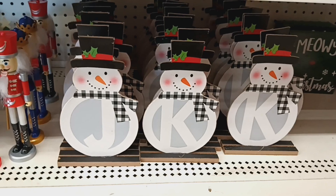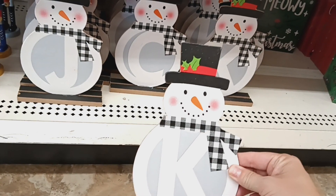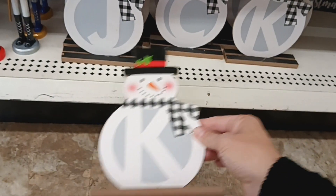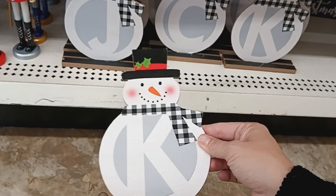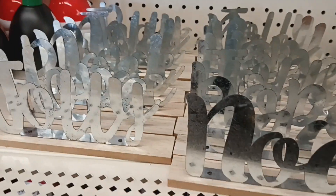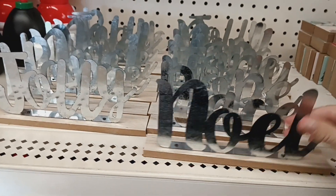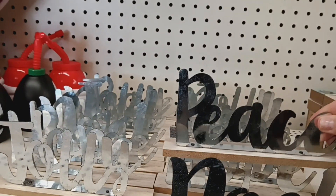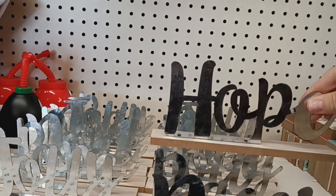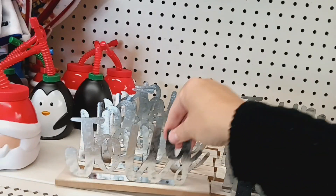These are new as well — I've never seen these before. These are the little snowman decor with letters on it. I see they have the K, the J, and the C — these definitely look new. Then they have these galvanized signs: Noel, Peace, Hope, and Jolly. Those are new.